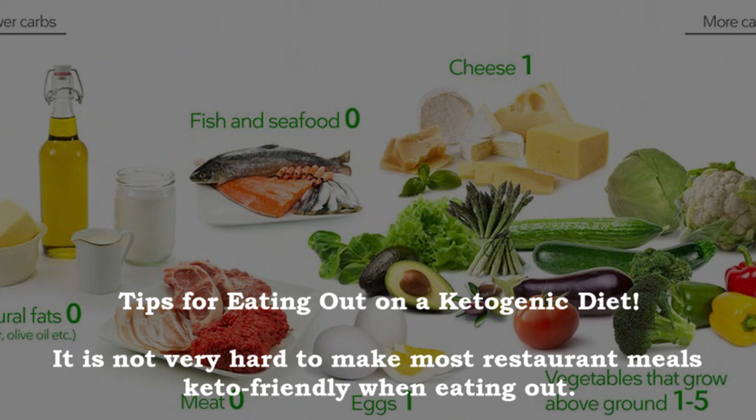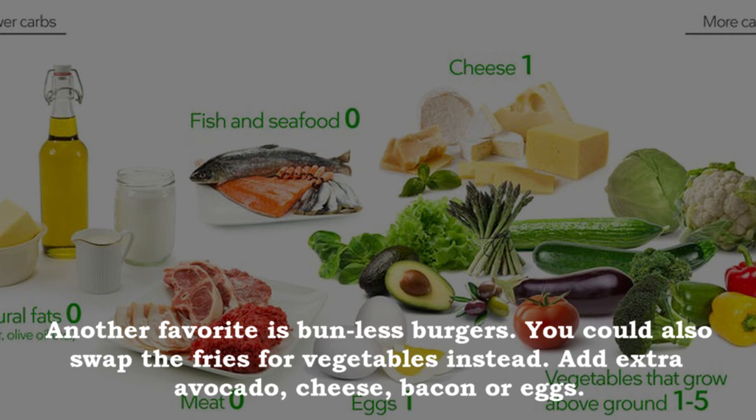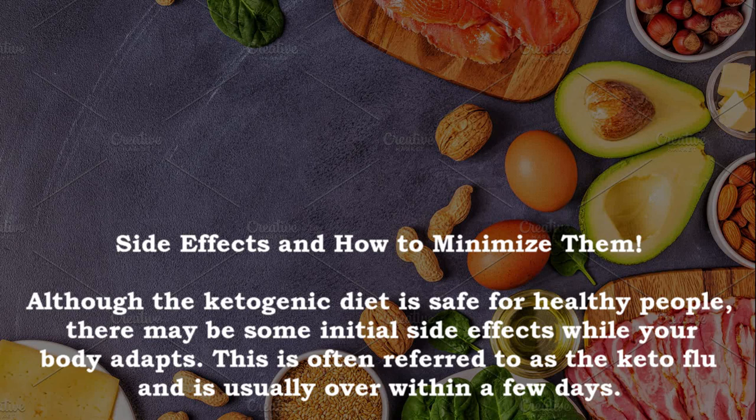It is not very hard to make most restaurant meals keto-friendly. At most restaurants, order a meat or fish-based dish and replace any high carb food with extra vegetables. Egg-based meals like omelets or eggs and bacon are a great option, as are bunless burgers — swap the fries for vegetables. Add extra avocado, cheese, bacon or eggs. At Mexican restaurants, enjoy any type of meat with extra cheese, guacamole, salsa and sour cream. For dessert, ask for a mixed cheese board or berries with cream.